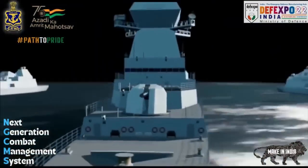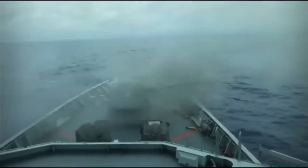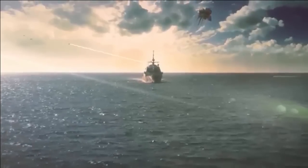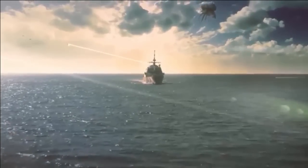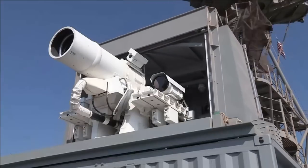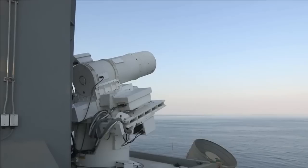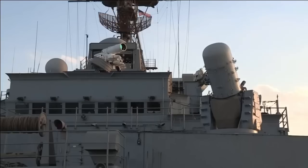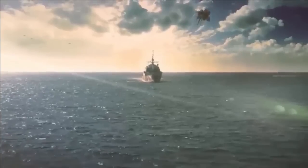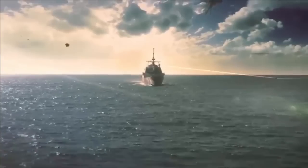The 533 mm Varunastra torpedo is likely to be the main torpedo armament. The next-generation destroyer may also feature a Universal VLS, eliminating the need for multiple missile launchers. It will feature a 127 mm main naval gun and 76 mm super-rapid guns. The Navy has even planned to integrate Directed Energy Weapons (DEW). DRDO is in the process of developing a 100-kilowatt DEW called Durga 2, and PSUL has developed a 25-kilowatt DEW capable of neutralizing a ballistic missile at a range of 5 kilometers.